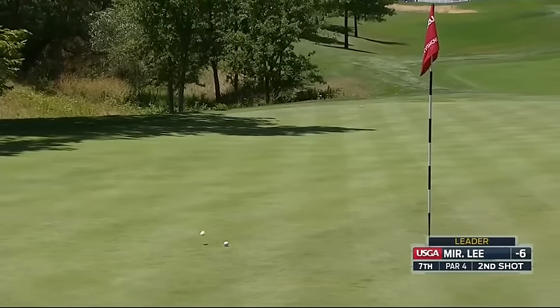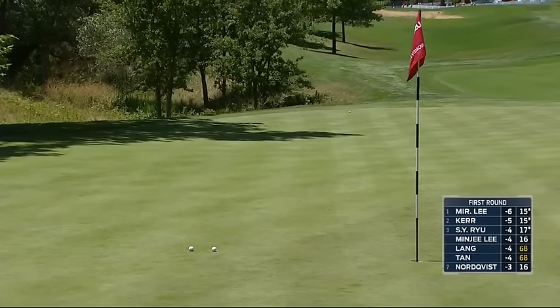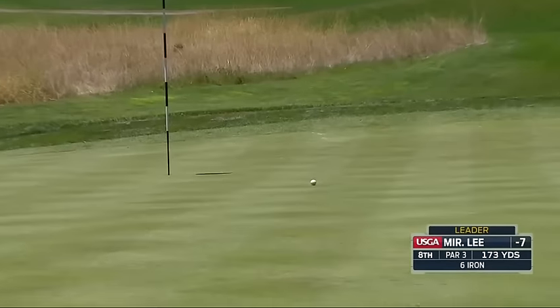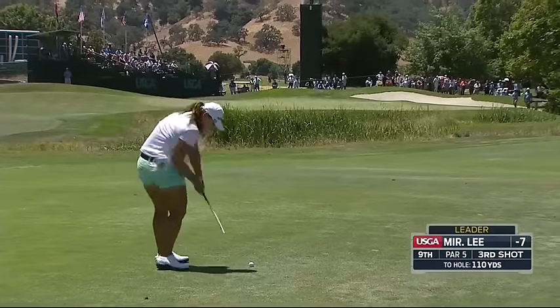The leader. This was Lee just a moment ago. Beautiful. Lee is on the 8th, the par 3. Good tee shot. That's a beautiful golf swing.